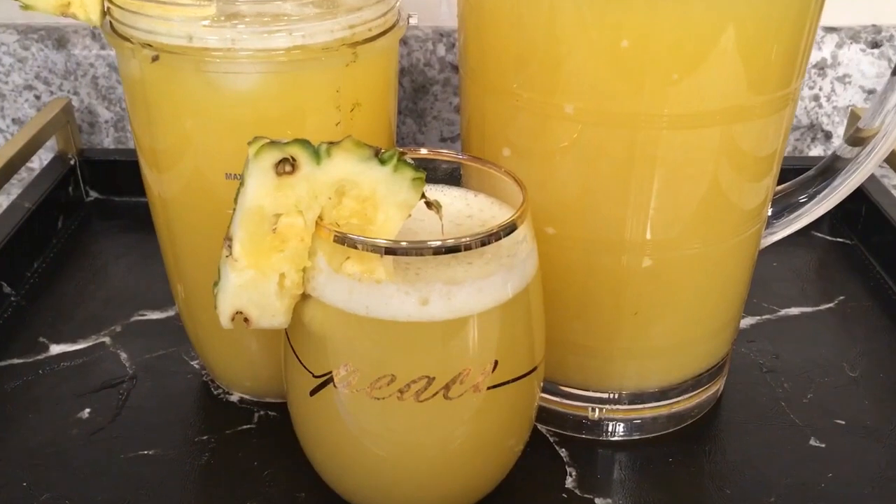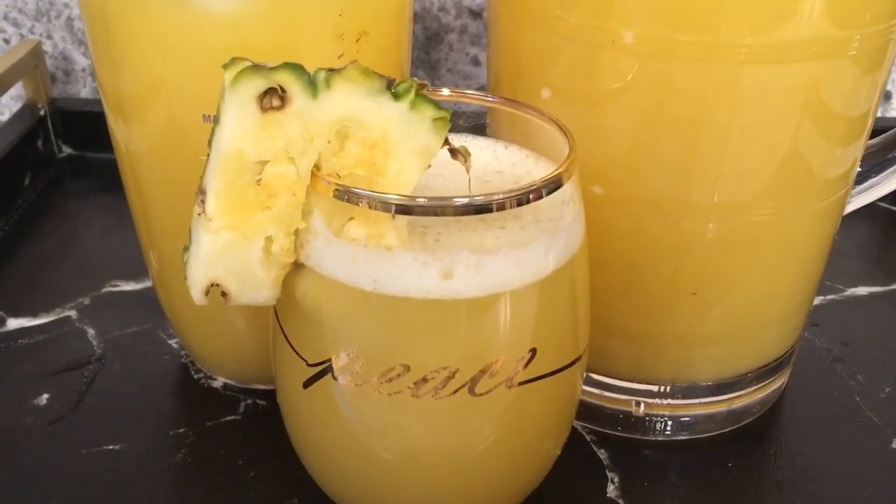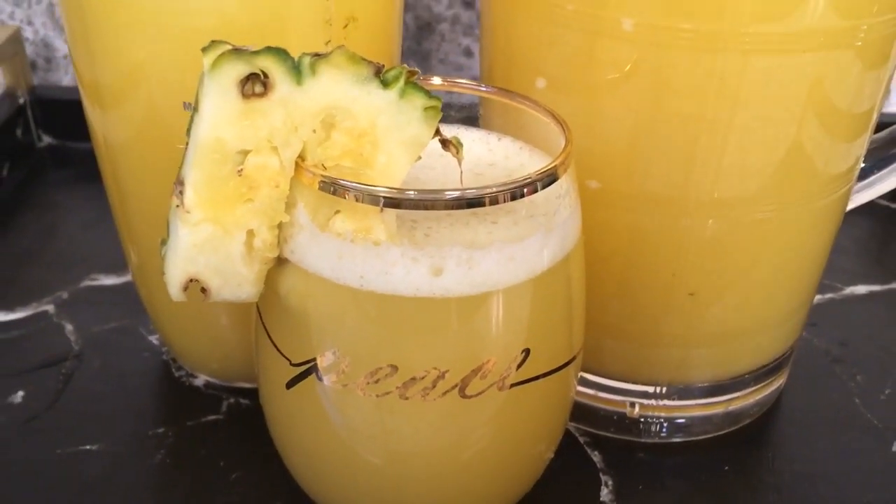So today we are going to be making some delicious pineapple juice drink. If you want to see how I came up with this gorgeous and refreshing pineapple drink, then please keep on watching.